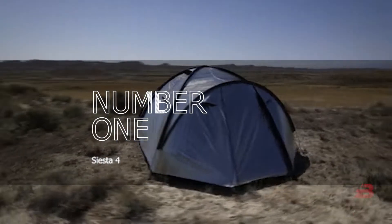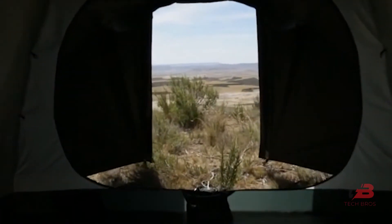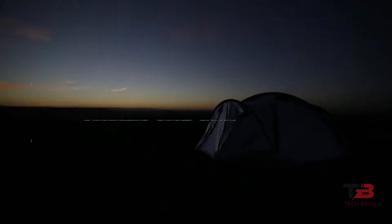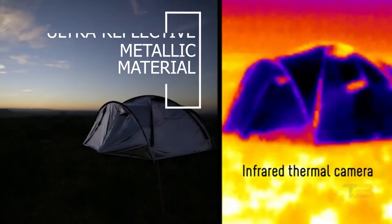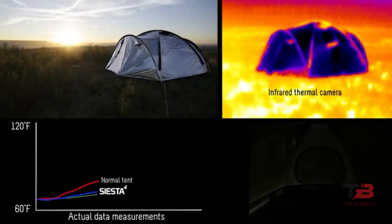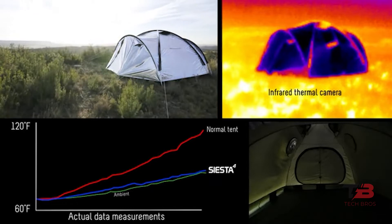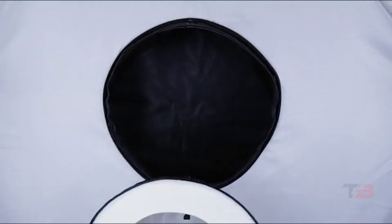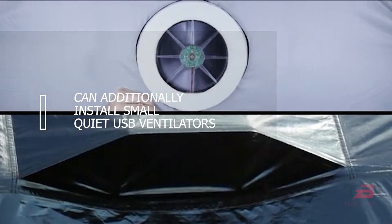Number 1: Siesta 4. The primary characteristic of this four-person tent is that it does not heat up under the sun. It has two openings and weighs 17 pounds. The exterior of the tent is composed of an ultra-reflexive metallic material, and there are additional air channels between the two layers to prevent condensation and excessive temperatures. If the equipment will be utilized during warm weather, the user can additionally install small, quiet USB ventilators.